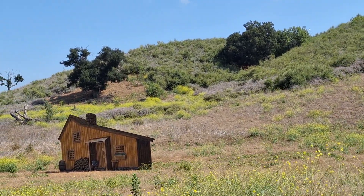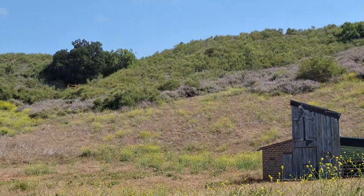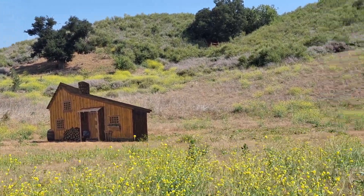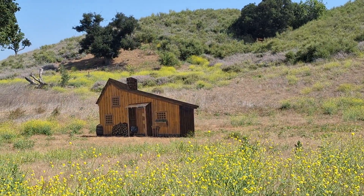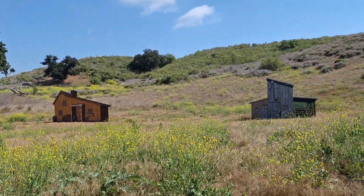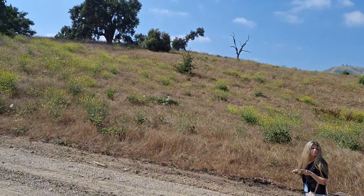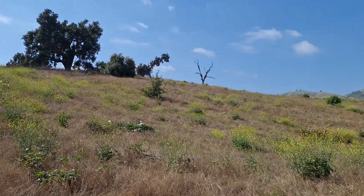Not too often you get a walk on the Ingalls driveway. Back to the hill.